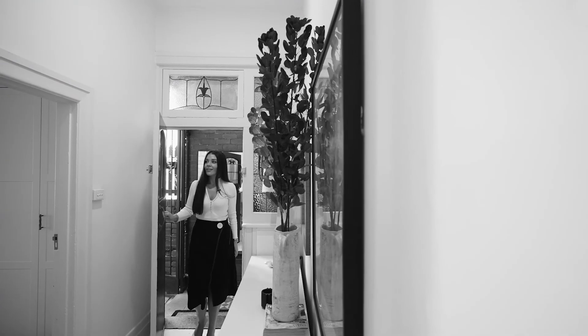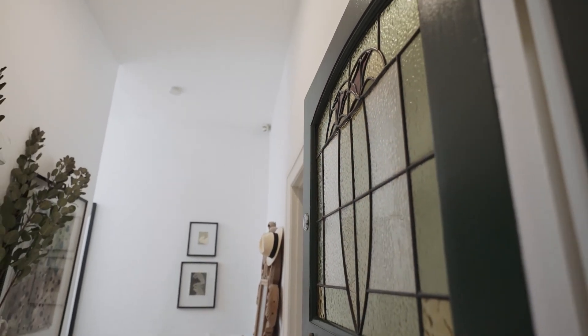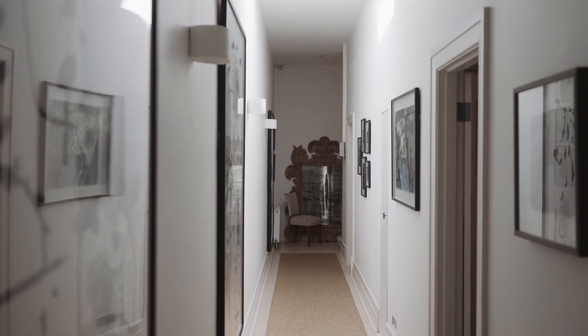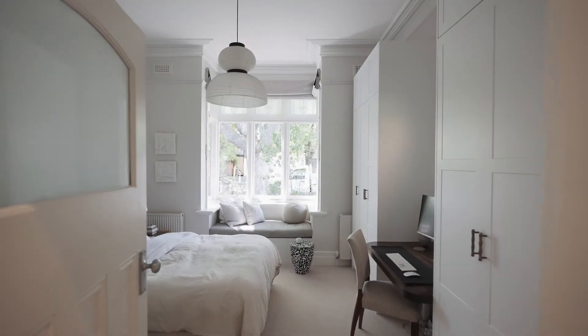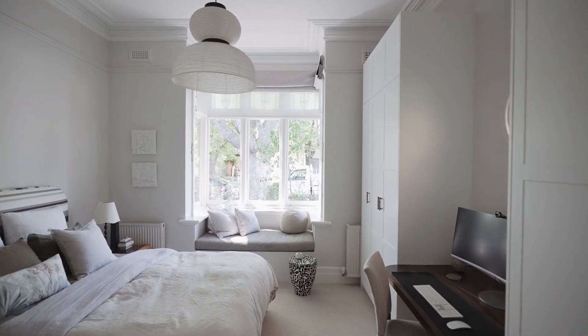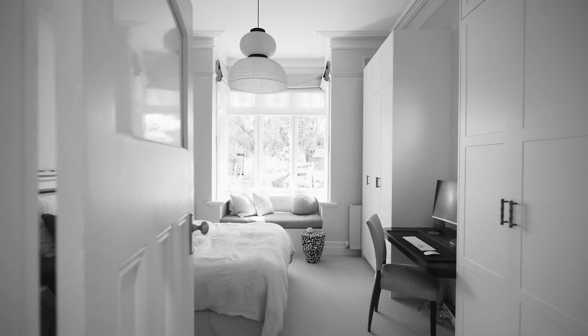Step inside and you'll notice the ceilings have been intentionally set sky-high to create plenty of space throughout the home. The first bedroom is on the right, bathing in natural light from the oversized front window with built-in seats.